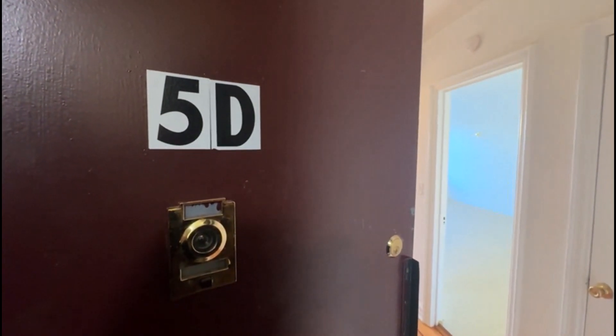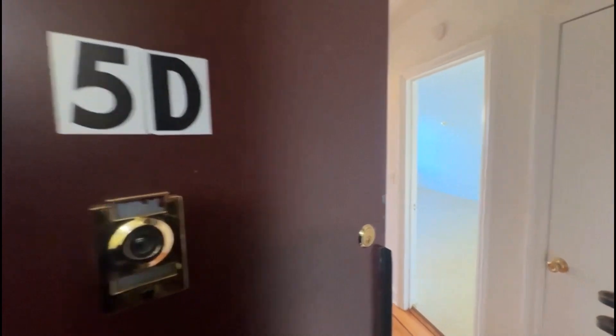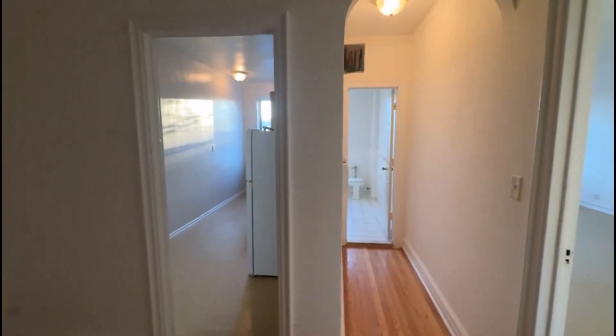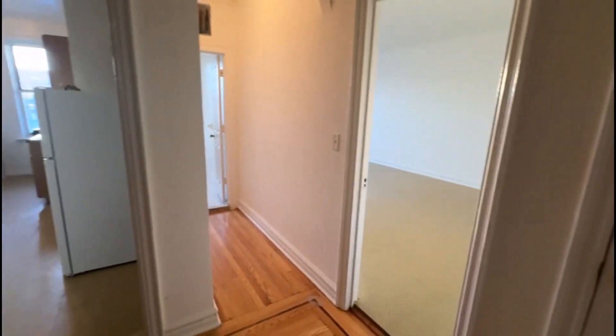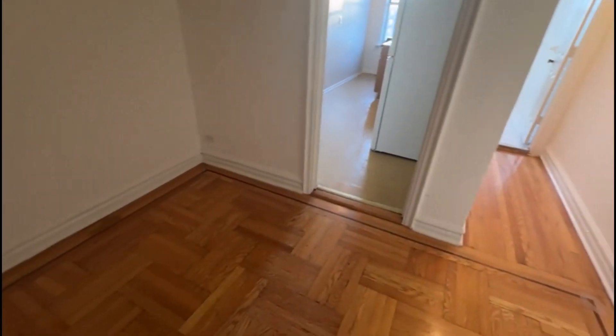This is 2.30 East, 167, Apartment 5D. This is a very nice large studio here on the fifth floor of an elevator building. As you come in, you have this very nice large foyer space with a closet — a cold closet.